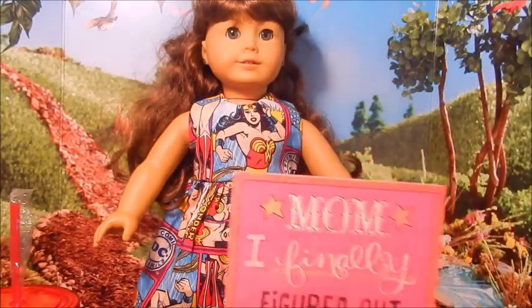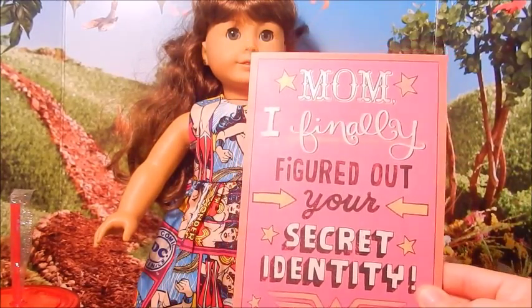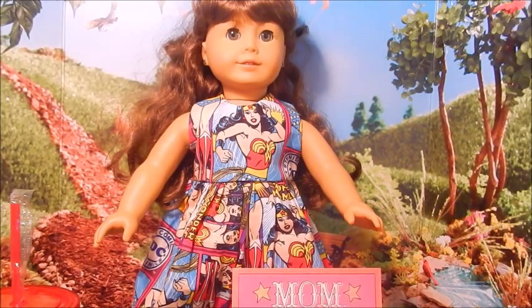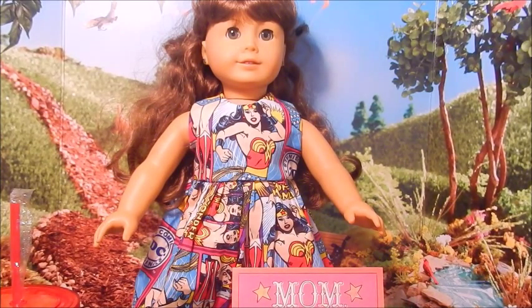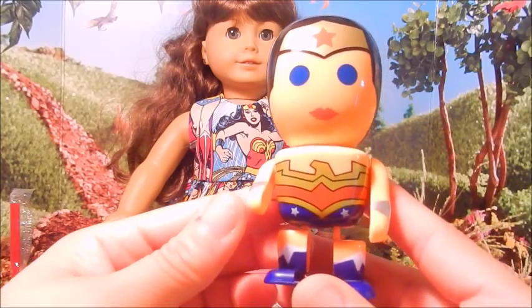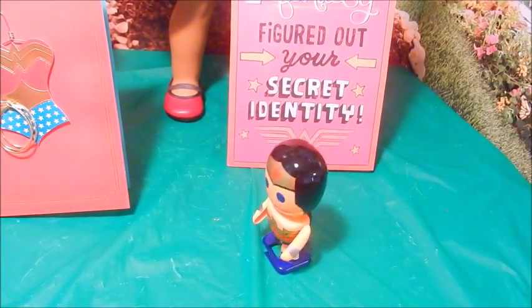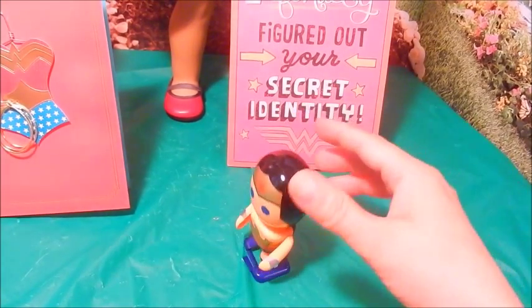That is the Wonder Woman theme from the TV series that ran from about '76 to '78. I was a little girl when that was on, and I love it. Last but not least, I got this cute little wind-up doll. She is so cute.